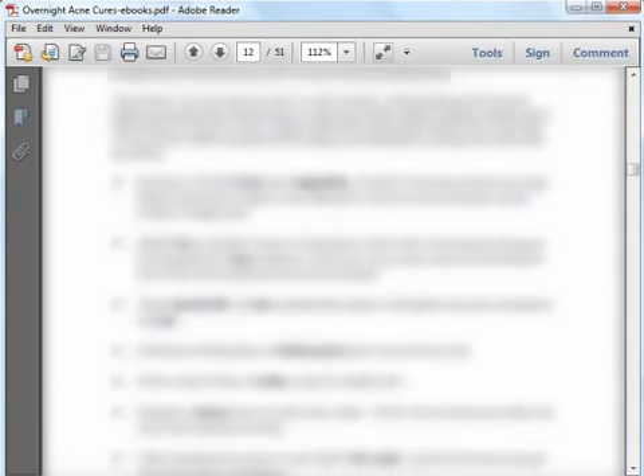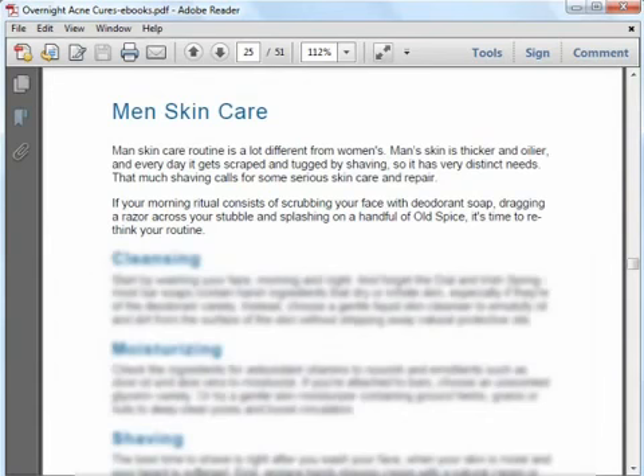For guys, this eBook is for you too, as there is an entire section about skin care routine for men. It covers things you should look out for when cleansing, moisturizing, shaving, and toning. You will learn about the differences in men's skin as compared to women and how to address those differences.